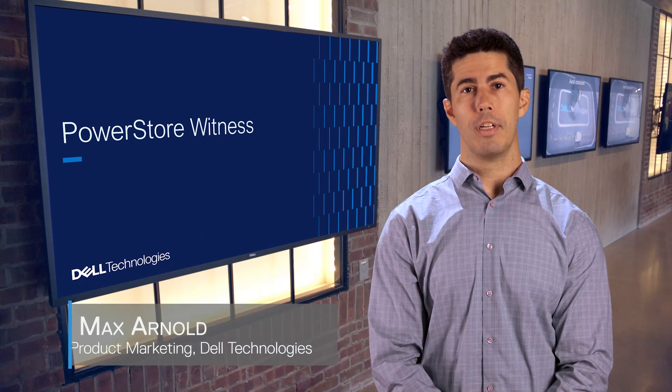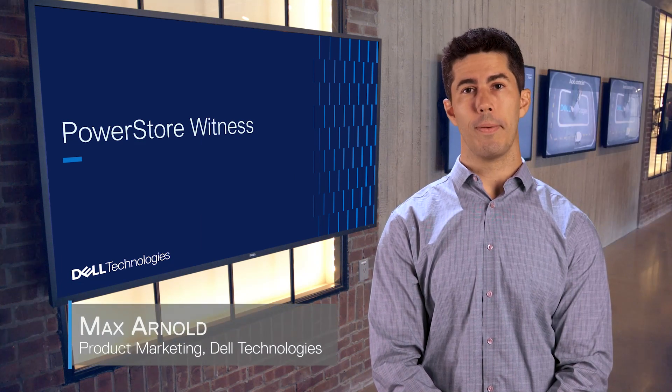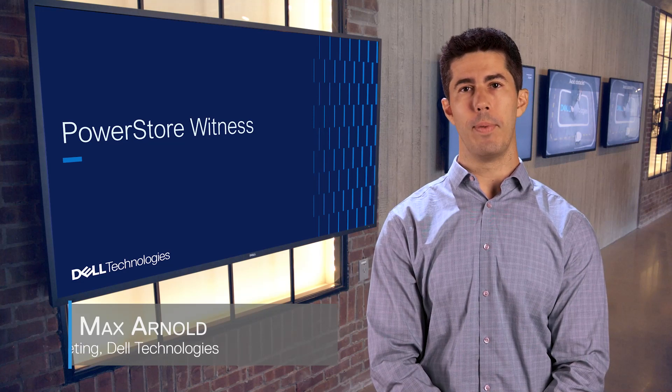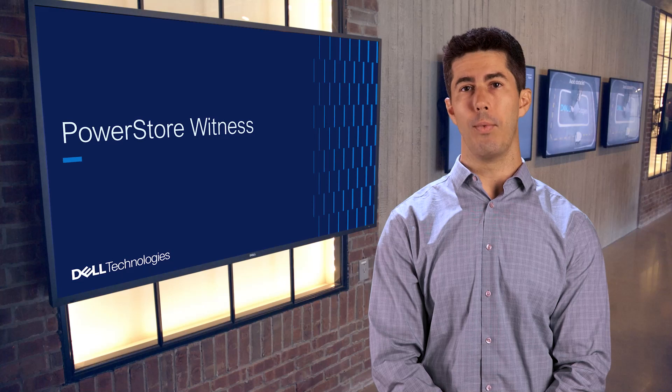Hi, my name is Max Arnold. I'm a product marketing manager for PowerStore. Today I'm here to talk about an exciting enhancement to PowerStore's native Metro capability: a new third site witness feature.